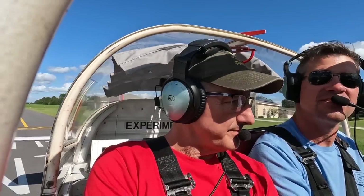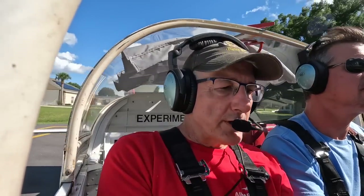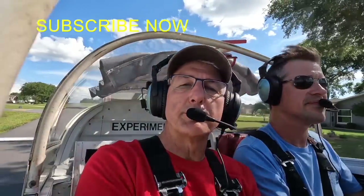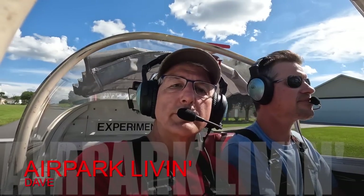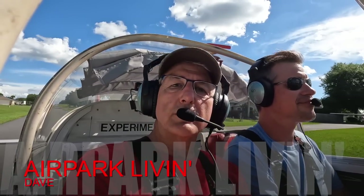Well folks, there you have another episode of Airpark Living. Hope you enjoyed the flight with the RV6A — Rodney's doing a great job, very forgiving airplane with great cross-country capability. Stay tuned to the channel — if you like what you're seeing, go ahead and hit the subscribe button. Got a lot of air parks to visit in the future, more airplanes to go fly, and occasionally a few maintenance projects. Thanks for joining me with Airpark Living and Rodney — look forward to the next episode.